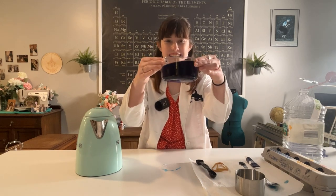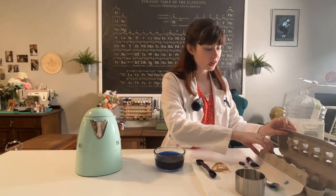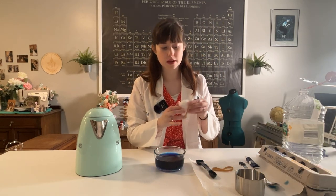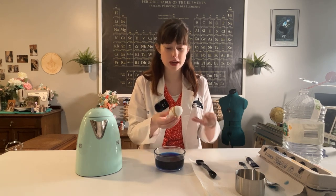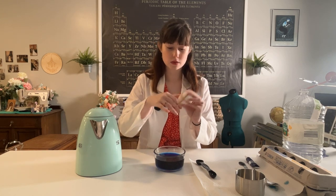Hot vinegar water! Our dye bath is ready and now we can decorate our eggs. If you have crayons you can draw designs on it. If you have rubber bands you just wrap them around, and whichever area the crayon or the rubber band touches is going to not get dyed, so you can make cool designs on your eggs.